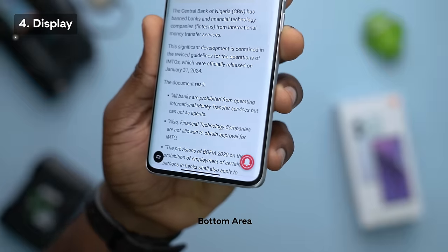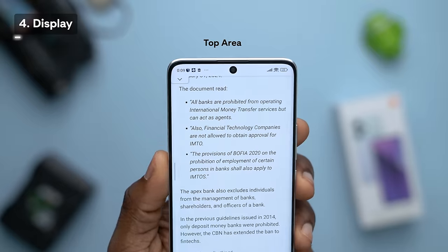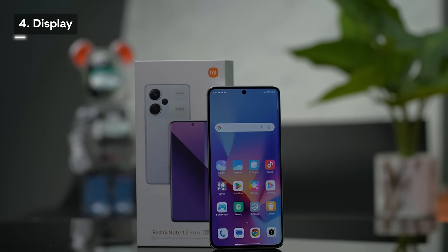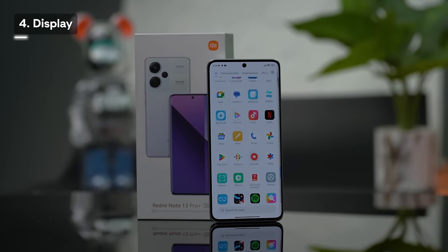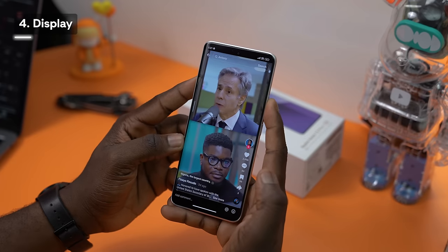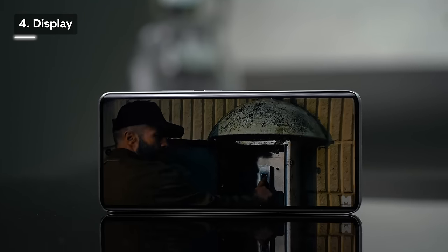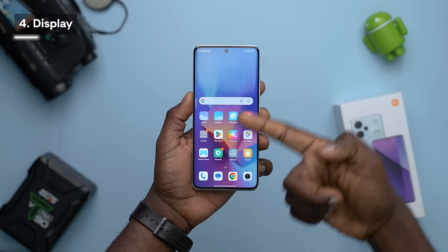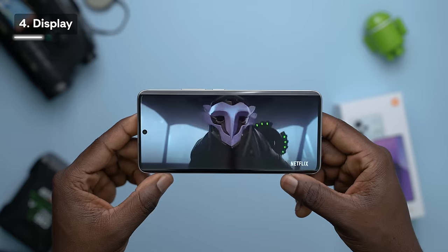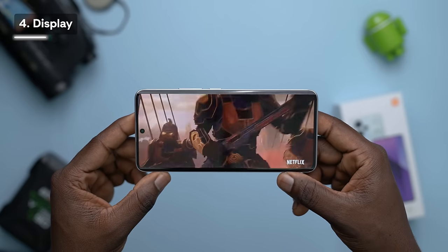What I do like is the size of the bezels — they almost have the same measurements all around, giving it an equal symmetry that's oddly satisfying. The phone is 6.67 inches, giving you enough room to scroll through social media, read, or watch content on a big display. Because of the bezels, you get a screen-to-body ratio of 89.7%, which is ideal for movies, gaming, and navigating the phone. The experience is quite immersive.